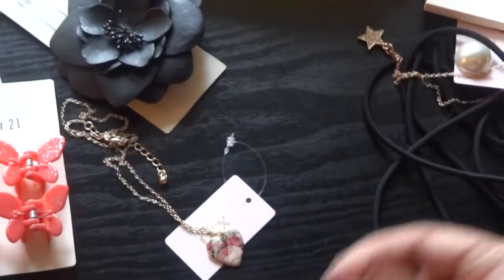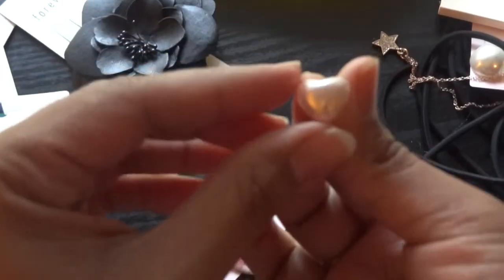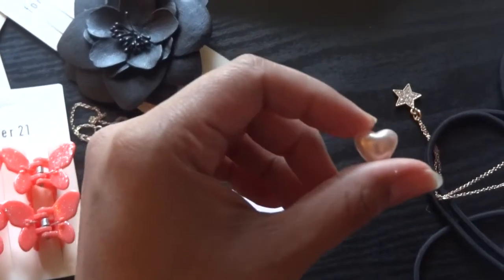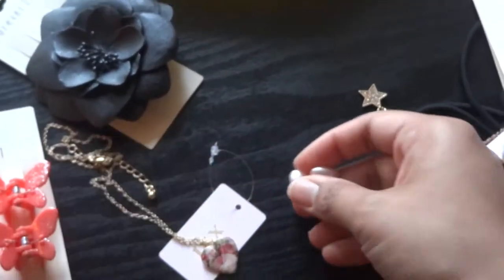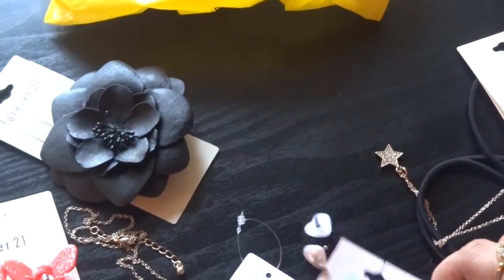Here are some ear bobs — little ear studs in a peach color. These were a dollar fifty as well.